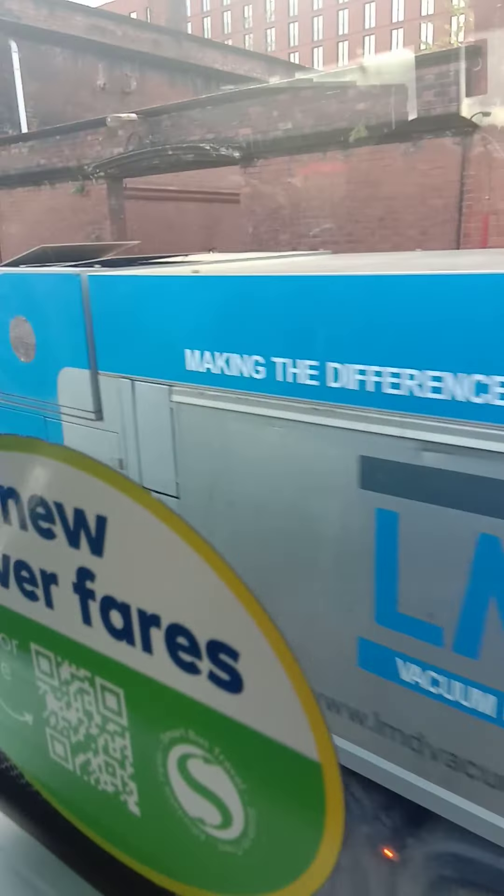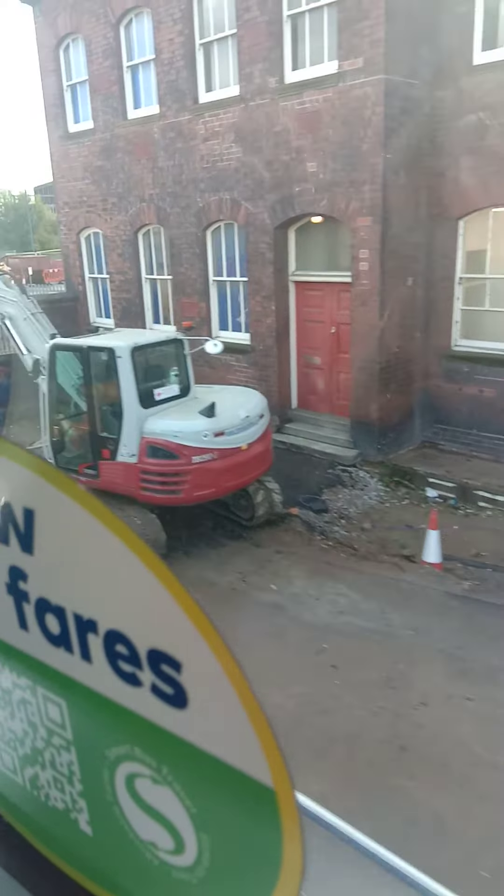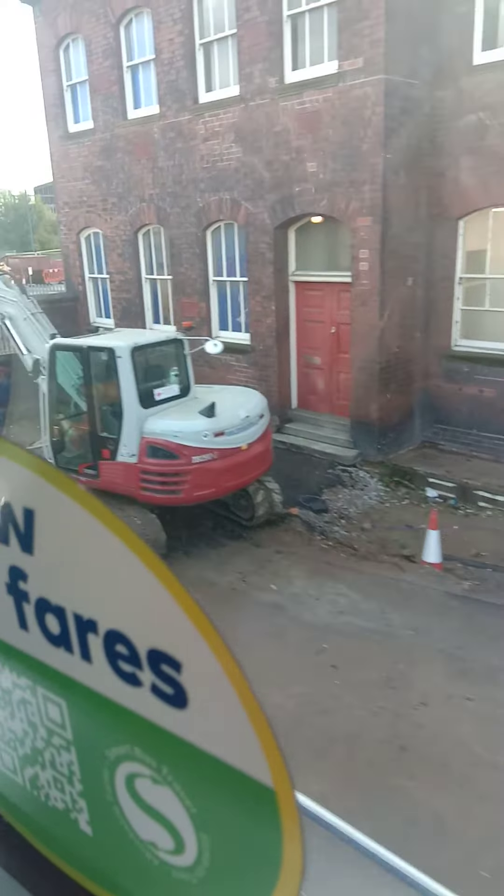This is Stoke-on-Trent railway station, guys. If you are an international student coming from London, you can come by train — you get the train from Euston station in London towards Manchester, and that train will drop you here in one and a half to two hours. Then you can get bus number 25 and go directly to the Keele campus, which drops you right in front of your halls of accommodation.